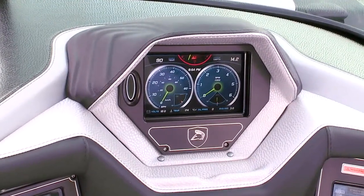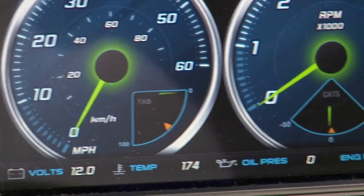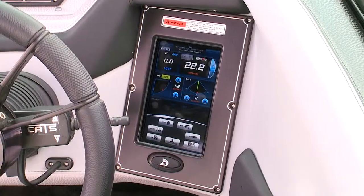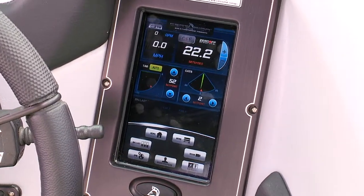First off, the redesigned Touch Vision System 2. The system has two touch screens — one front and center for vitals, and one to the right for deeper functions. Centurion split the functionality between two screens to make each simpler and to allow for larger font sizes.